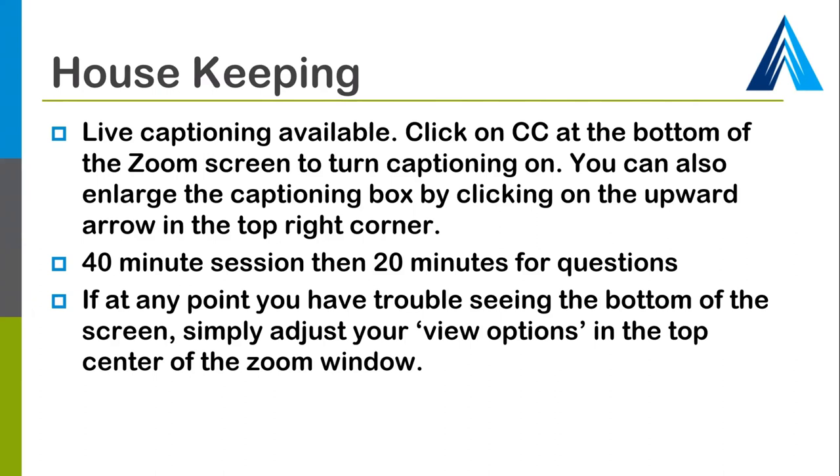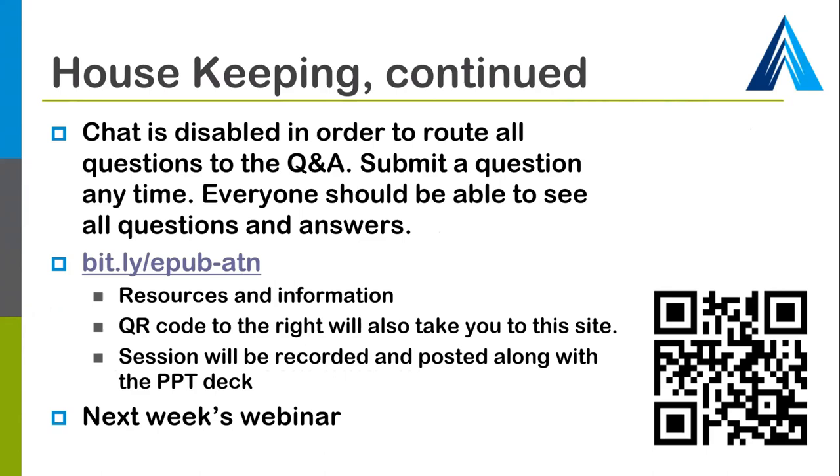This will be a 40-minute session with 20 minutes set aside at the end for your questions. If at any point you have trouble seeing the bottom of the screen, simply adjust your view options in the top center of the Zoom window. To ask questions or make comments, please use the Q&A pane. You will find the Q&A icon at the bottom of your Zoom window. Feel free to submit your questions at any time, but please note that since we may not get to them until the end, be sure to mention which software or assistive technology you're asking about.